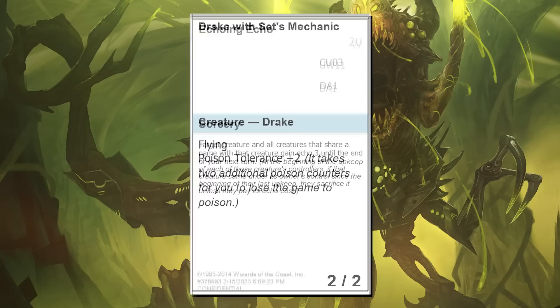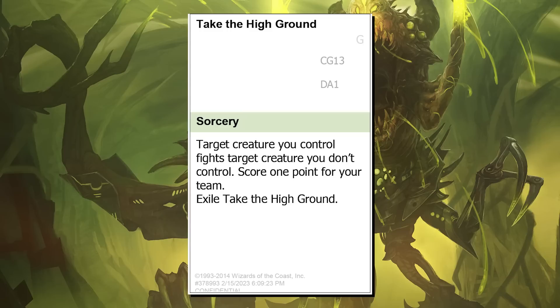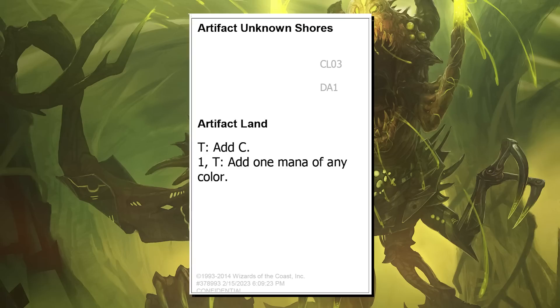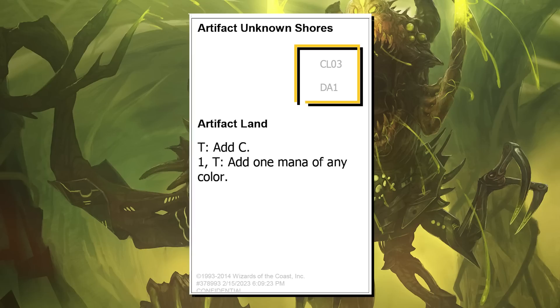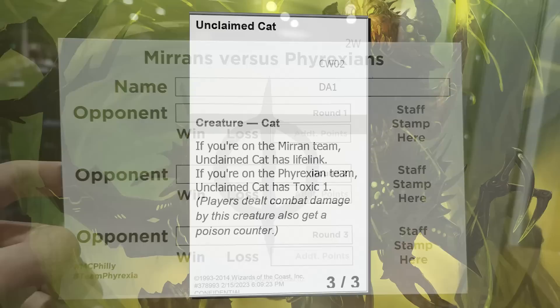First of all, here's how to read one of these cards. The mana cost is in the top right-hand corner: W is white, U is blue, B is black, R is red, G is green, and C is colorless. Any T you see is the tap symbol. There are two pieces of information underneath that are irrelevant — just some internal file building stuff. Now, first card: Unclaimed Cat. One of the things I knew I could do right off the bat were cards that cared about which team you were on, so I made at least one per color. This unclaimed cycle resulted in Unclaimed Cat.